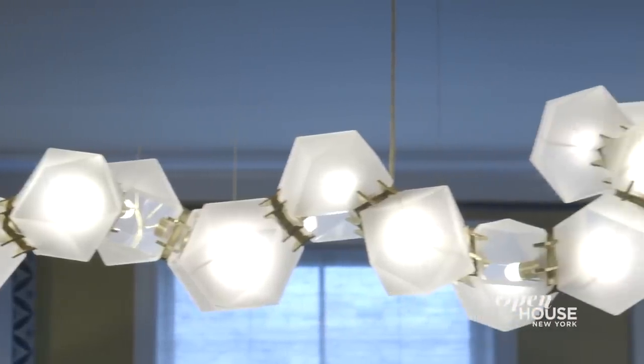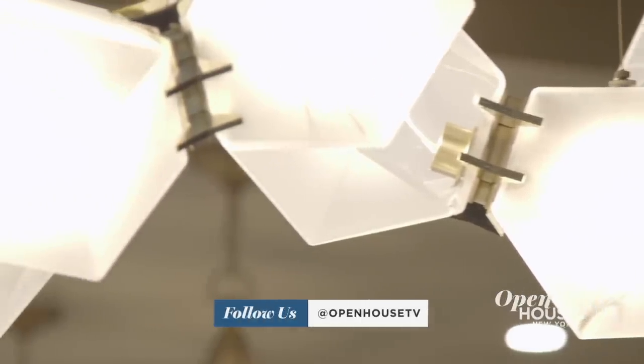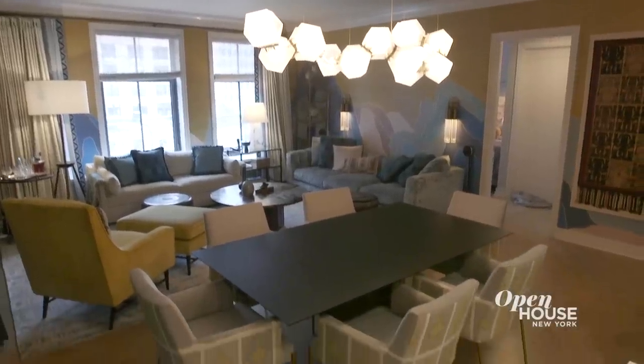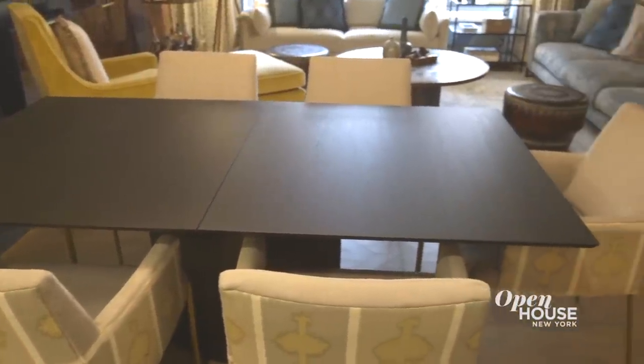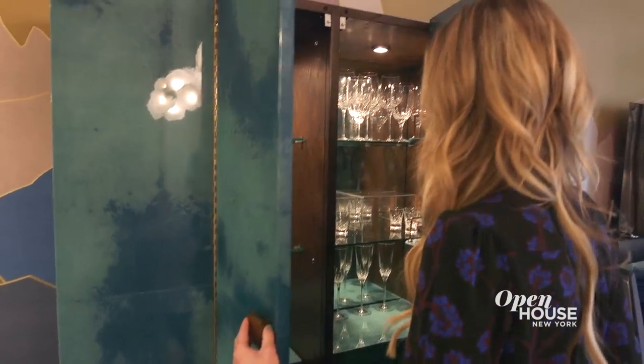The dining area is really defined by the statement light fixture that hangs above the dining table. I was so inspired by the client's house in the Andes Mountains that I really wanted to take that idea of the facets of a mountain and incorporate them in an abstract way through all of the design elements used in the home. This light fixture hangs over an extendable dining table that expands to seat 10 or 12 people quite comfortably. Adjacent to the dining table is a custom-designed bar cabinet covered in lacquer teal vellum, which houses their incredible colorful Czechoslovakian glass collection.